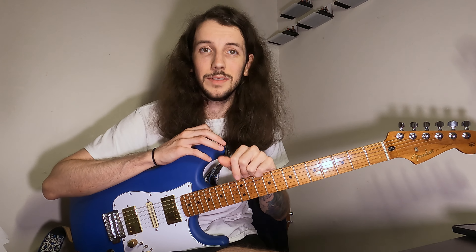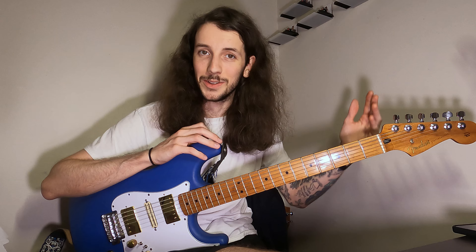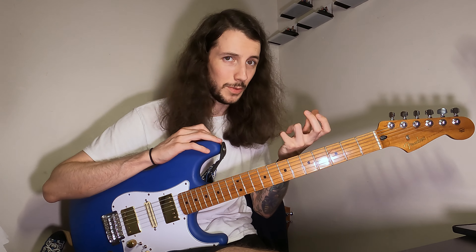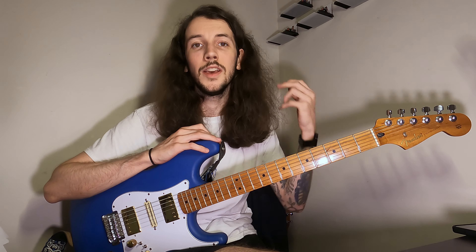In today's video we're going to be talking about the five most common mistakes that I see with intermediate guitar players on their guitar playing journey, and I'm going to offer some insights as to how you can correct or tweak these things in your own practice using my experience as both a guitar teacher and as a professional guitarist myself.